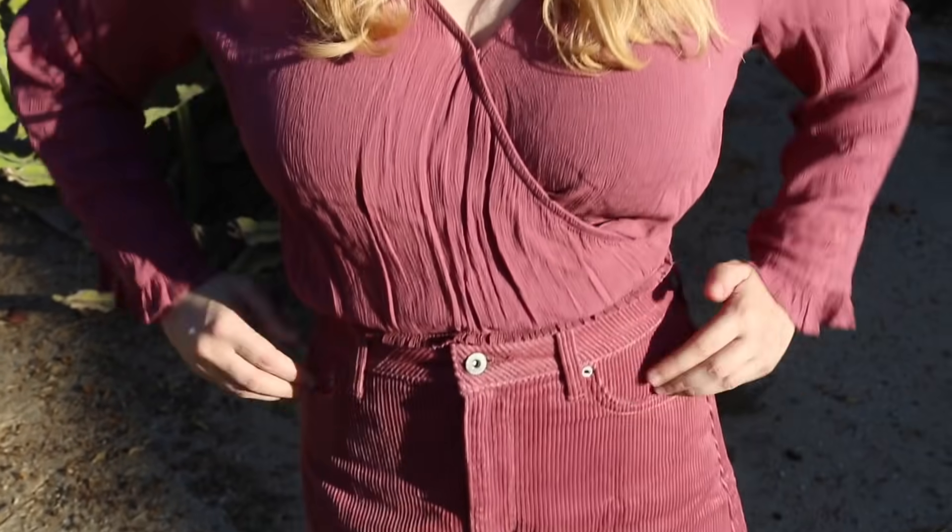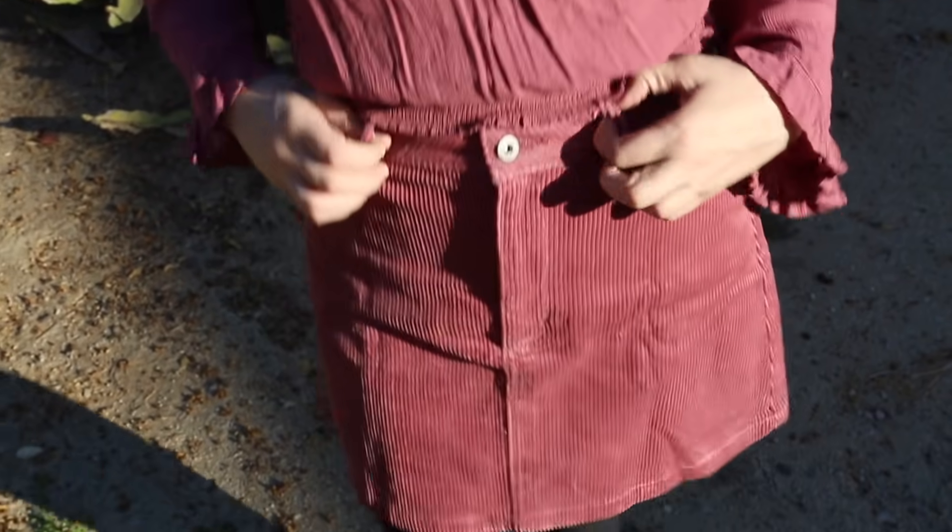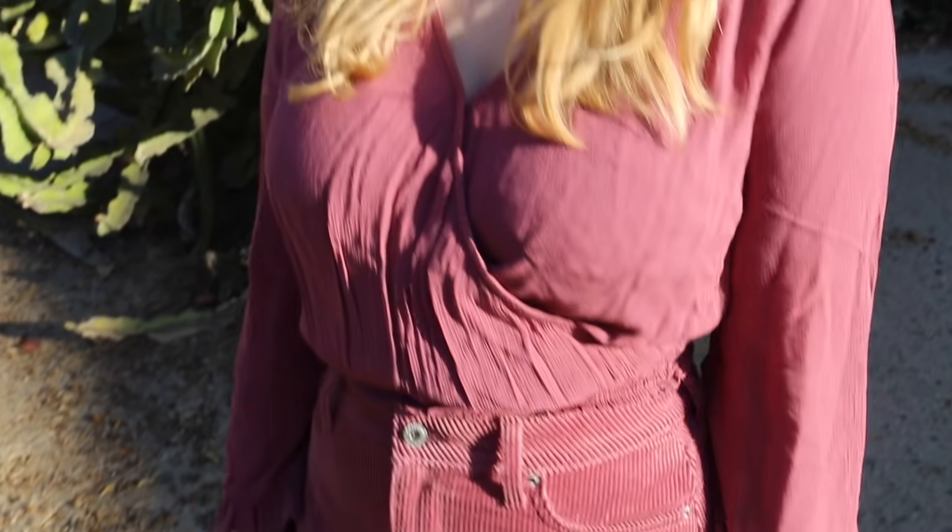For my look I kind of wanted to give the effect that I was wearing a dress, so I picked the exact same shade of pink for the top to match the bottom. I feel like this outfit would go from day to night really well. I could picture myself wearing this going out shopping or on a date.